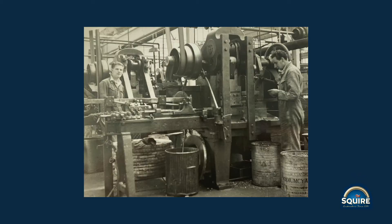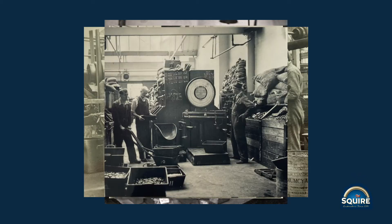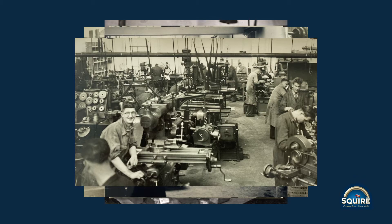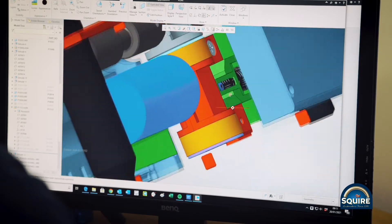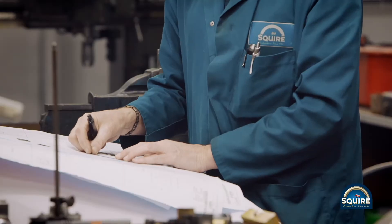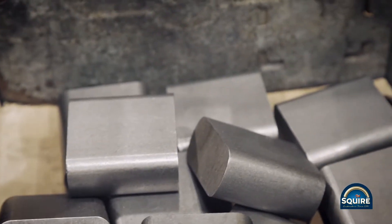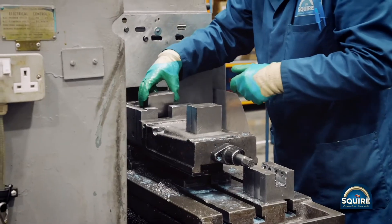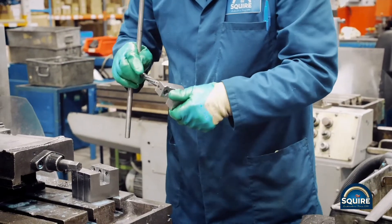I'm John Squire, the eighth generation of the Squire family. I'm CEO of the Squire business. We are a 240-year-old family owned independent lockmaker based near Willenhall in the West Midlands in the UK. The business was started back in 1780 by my great-great-great-great-great-grandfather William Squire, together with his two sons.